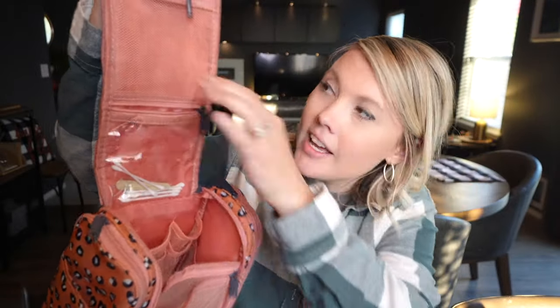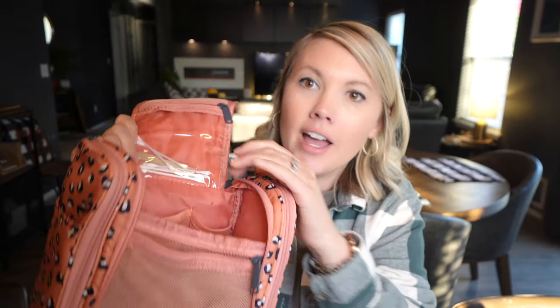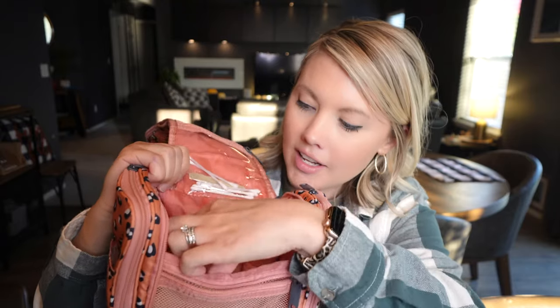It has so many pockets — one here, one here that's see-through — and then inside here it has these little compartments to put your things in and hold it upright, which I love.